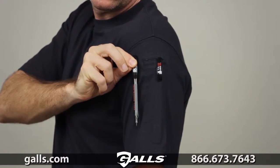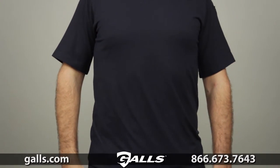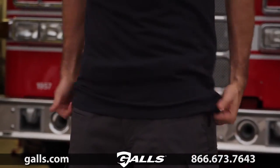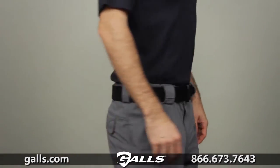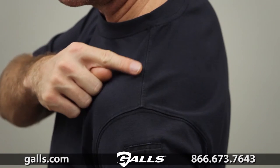This shirt is fade, shrink, and wrinkle resistant to keep you looking your best. There's a tapered cut and a generous length to ensure your shirt stays tucked in all day.